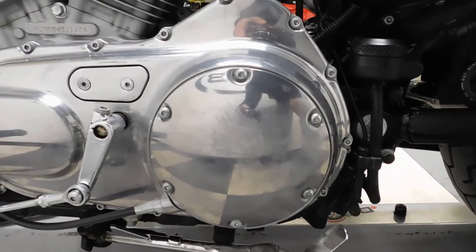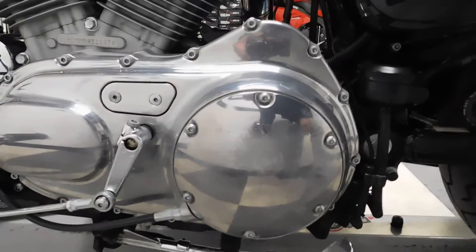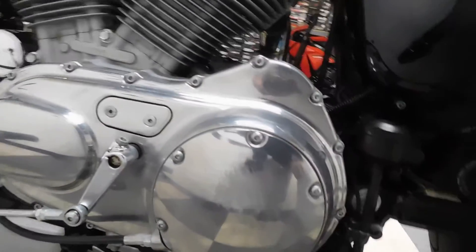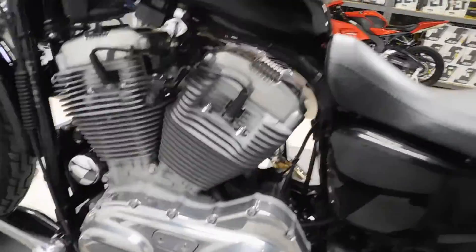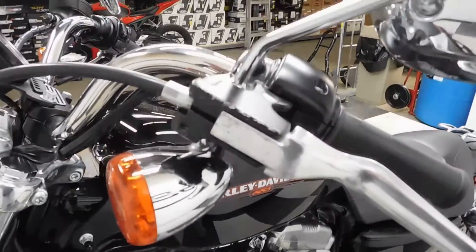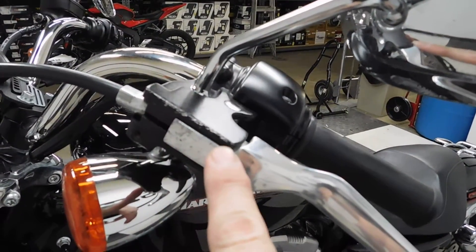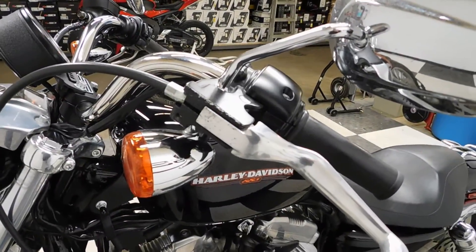There's a spot here on the derby cover from where you can tell it was tipped over, but it doesn't look like it was moving anywhere — you can see the scrapes go straight up, which tells me it just kind of tipped over, maybe the kickstand sunk in. There's another spot here, and then a little scraping on the edge of the clutch lever housing, but that's it.